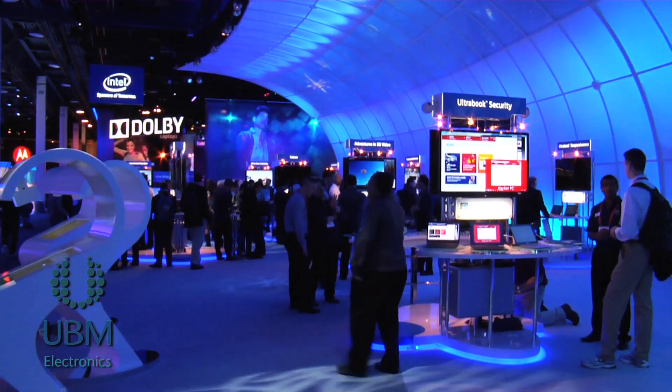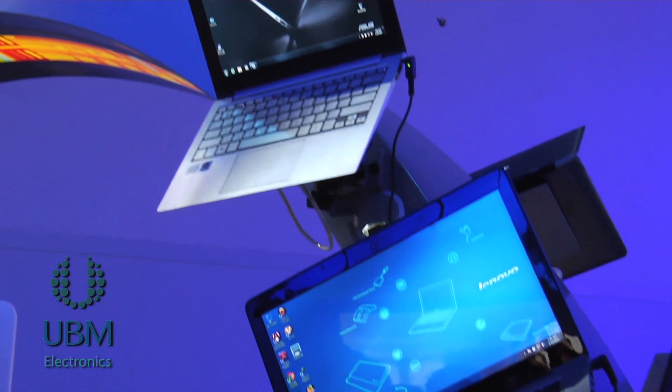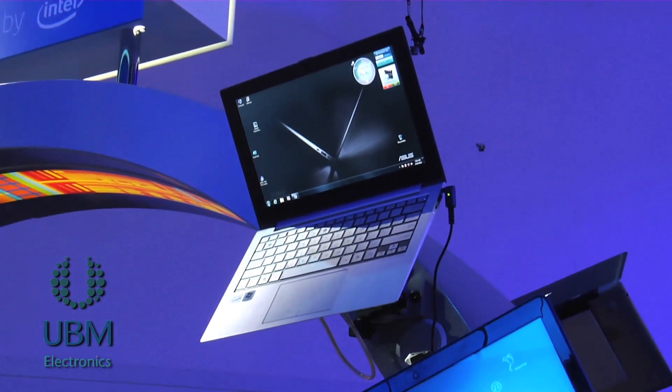We have a whole range of Ultrabooks that we are showcasing here — all ultra responsive, all ultra fun, and all of them have stunning graphics.